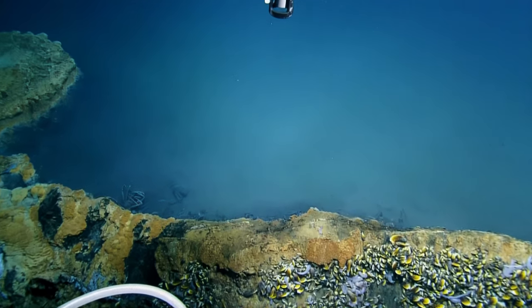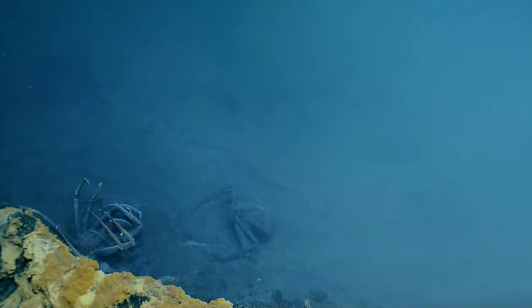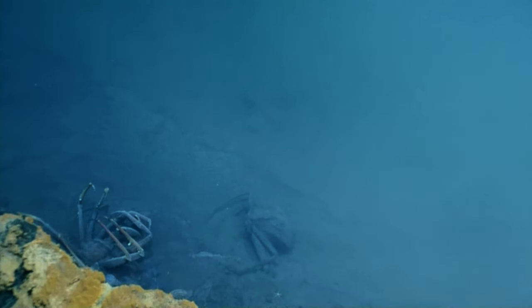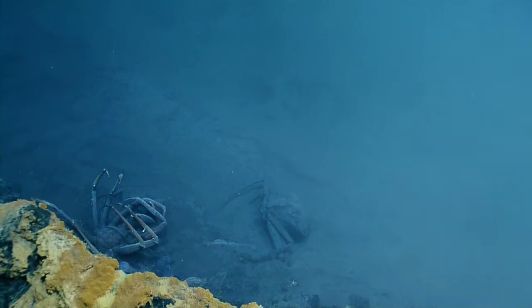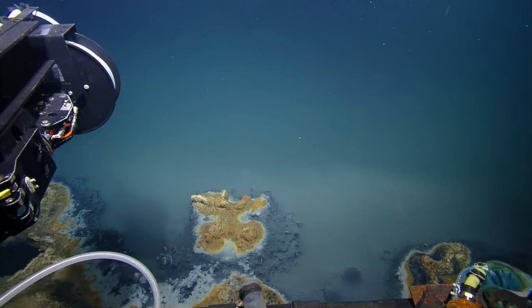Oh, there's some sort of... look at this crab. Look at that one. You getting some of those screenshots? That is a dead crab. And there's an amphipod right under it — you see that amphipod down there on the right, Brennan?